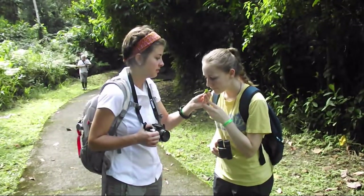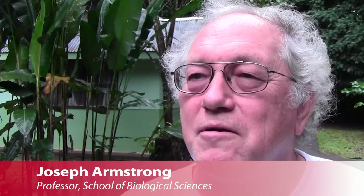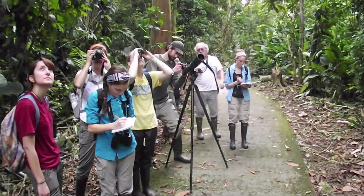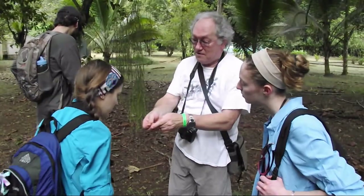It kind of takes your breath away for a moment just to realize like this is actually a place that people live. Like they get to see this every day. I think you're trying to get students out of their usual environs — trying to get them out of the temperate zone and into a place that's completely different, completely new for them.